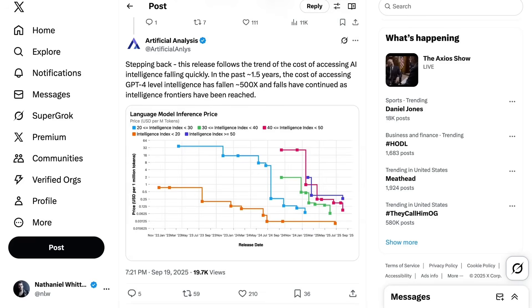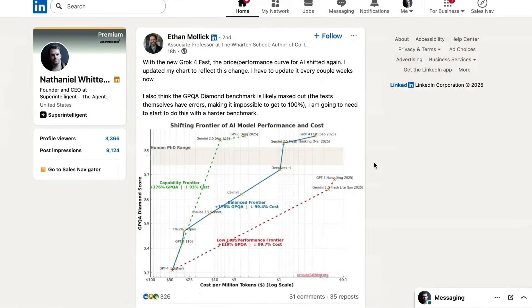Artificial Analysis remarked: stepping back, this release follows the trend of the cost of accessing AI intelligence falling quickly. In the past one and a half years, the cost of accessing GPT-4 level intelligence has fallen around 500 times, and falls have continued as intelligence frontiers have been reached. Professor Ethan Mollick writes: with the new Grok4 Fast, the price-performance curve for AI has shifted again. I updated my chart to reflect this change — I have to update it every couple of weeks now.